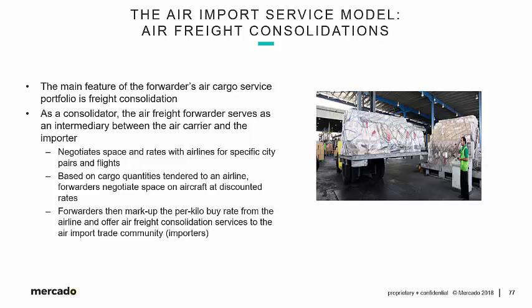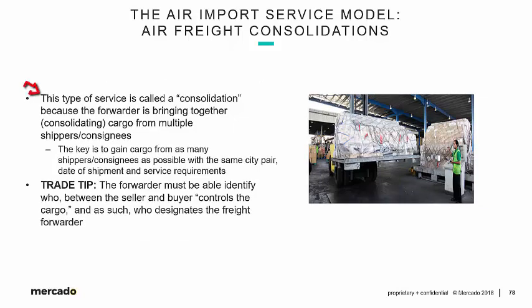That is the essence of air freight consolidation. Forwarders aggregate large volumes of cargo, negotiate discounted rates with the airlines, then turn around and resell that space on the aircraft to importers. This type of service is called a consolidation because the forwarder is bringing together — consolidating — cargo from multiple shippers and consignees. The shipper is the vendor overseas; the consignee is the U.S. importer.